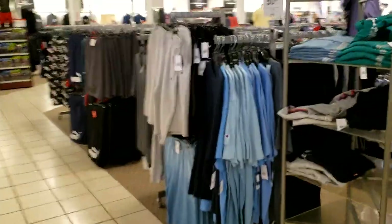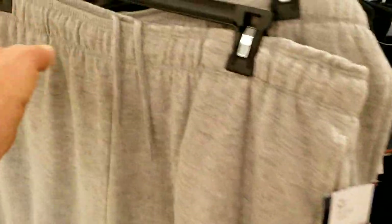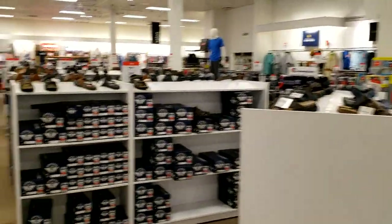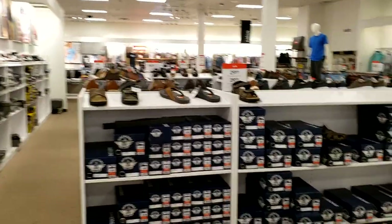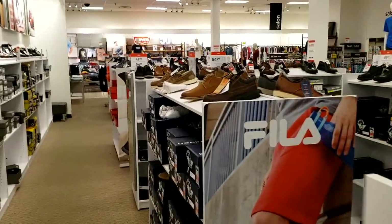Here we are in the men's section. As you can see, they had some big men's clothes here, which luckily I don't need anymore. Here's the shoe section, which was all very nicely arranged. I've got to give them kudos — nice and clean. And we're just about done here in Penney's.